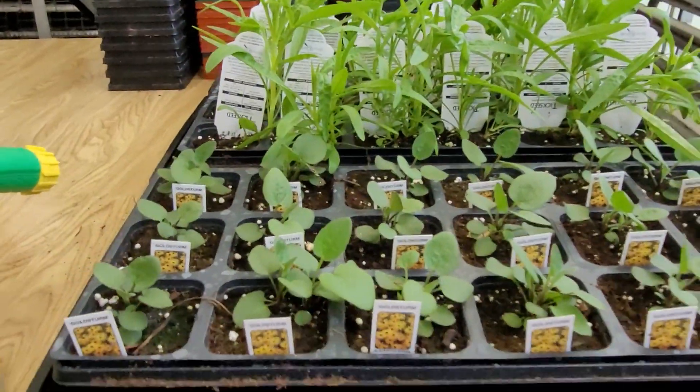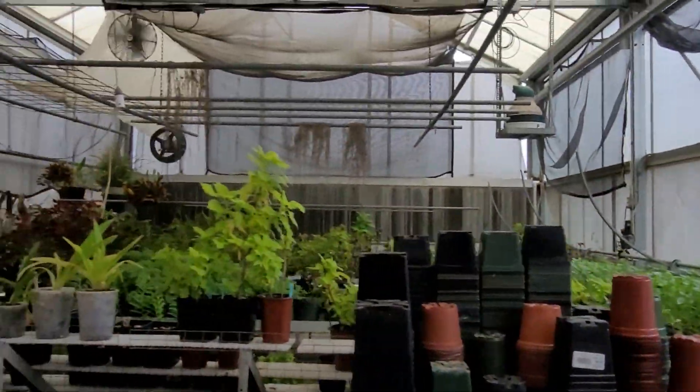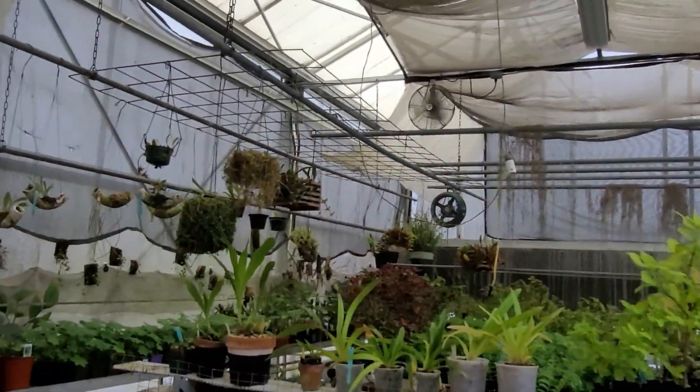I'm so excited about mine coming back. This greenhouse is amazing. Thank you.